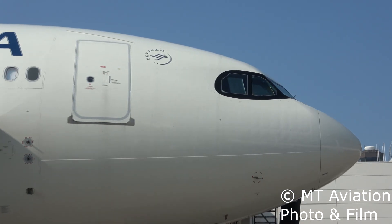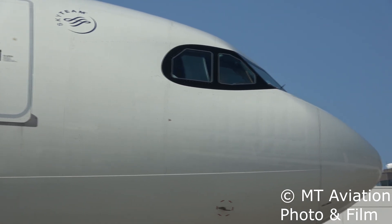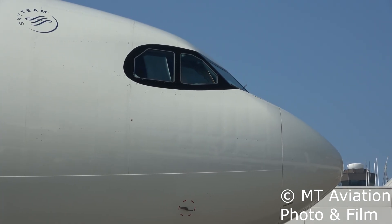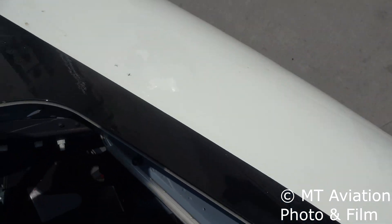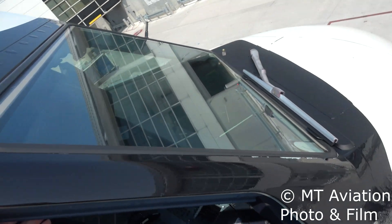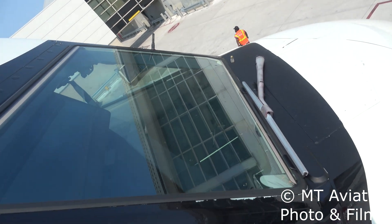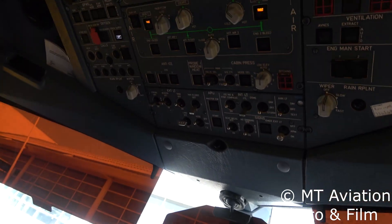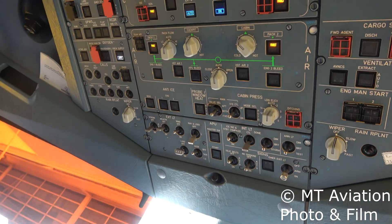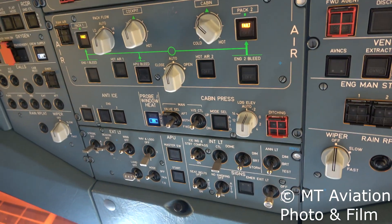Airbus claims the paint job eases the window's maintenance and contributes to harmonizing the thermal condition of this temperature-sensitive window area. When taking off from a hot airport, the aircraft must rapidly adjust to the cold atmosphere it's climbing into, and according to Airbus, the black color adjusts better. Cockpit windows and windshields are heated in flight to prevent ice buildup. Since black absorbs heat better, this area is more or less preheated by the sun's energy.